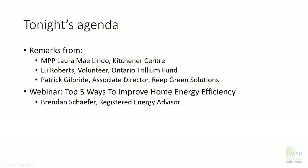We're going to have a few remarks tonight. We're going to start with the MPP for Kitchener Centre, Laura May Lindo. We're going to welcome Lou Roberts, a volunteer from the Ontario Trillium Fund, and Patrick Gilbride, our Associate Director at REAP Green Solutions. They're going to talk about funding we received from the Resilient Communities Fund that's helped improve our systems so that we can better serve people in this community. Then Brendan's going to talk about the top five ways to improve home energy efficiency.